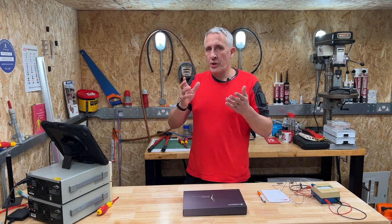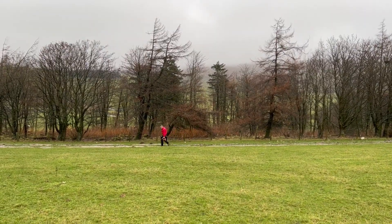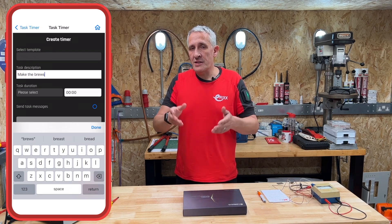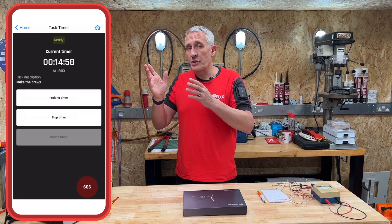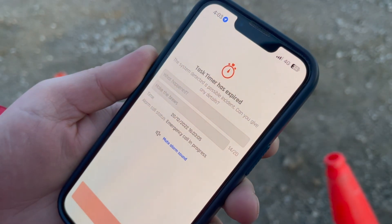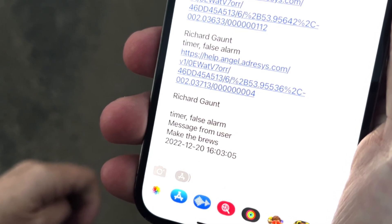There may be times when you're working in an environment with no mobile or Wi-Fi reception, and there's another feature built into the app: you can set a timed alert. Leave your mobile phone in an area where you have reception, set the timer for the job you're about to carry out, and if you don't return within that preset time window, it will trigger an alert. You do get a warning before it fires so you can switch it off, but it's a great safety feature that covers a very common scenario.